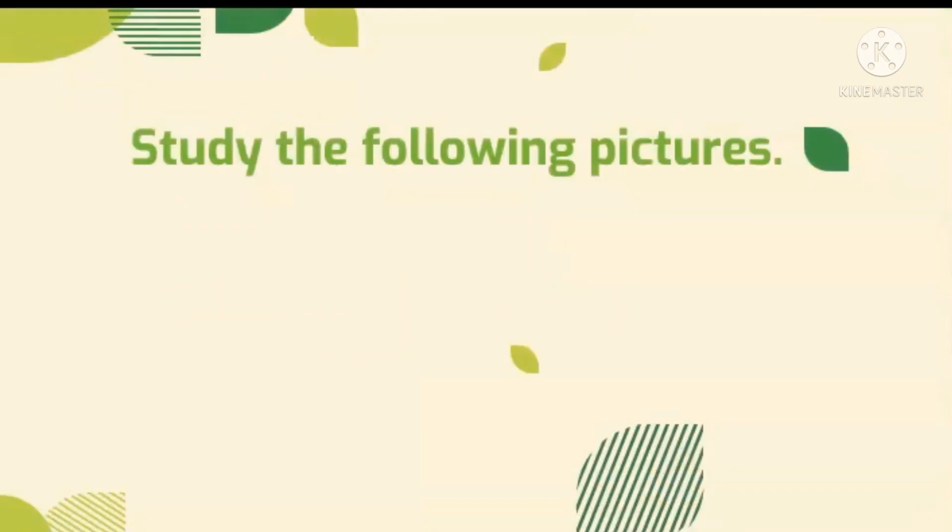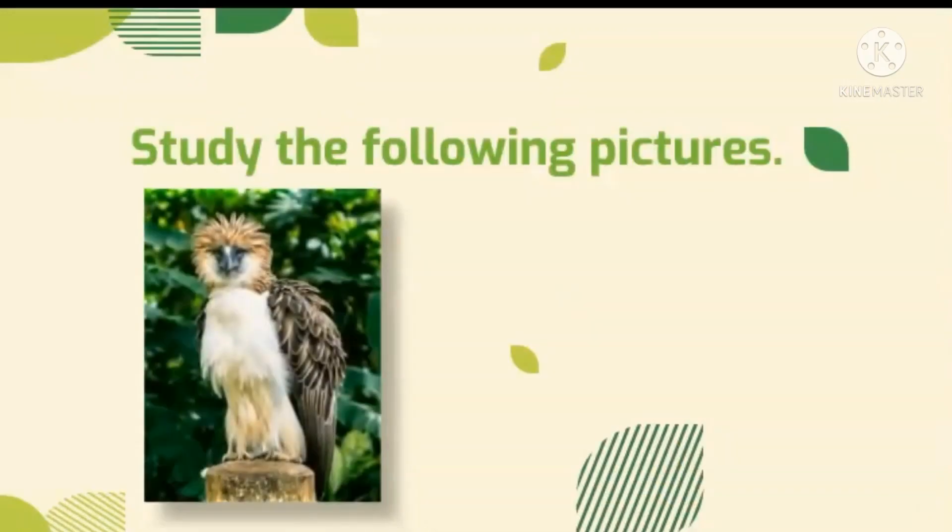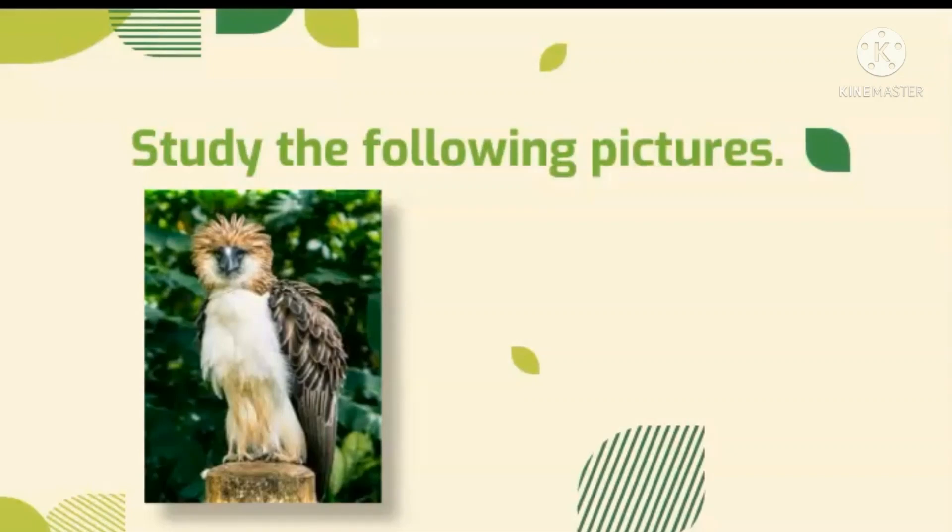Try to observe the two pictures below. Can you name and describe them? The first picture is the Philippine Eagle, the national bird of the Philippines, or this image shows how wonderful our nature is to have a species like this. So those ideas and descriptions from different people are examples of point of view.